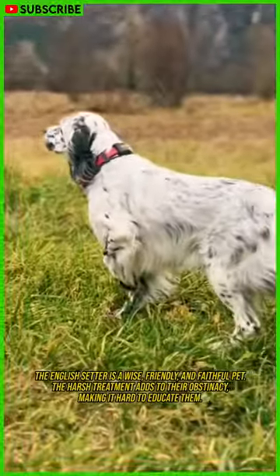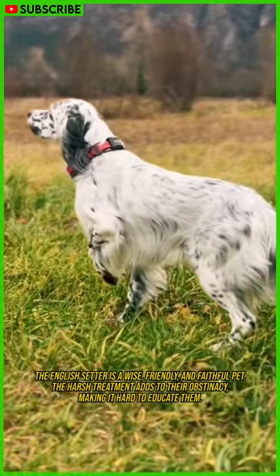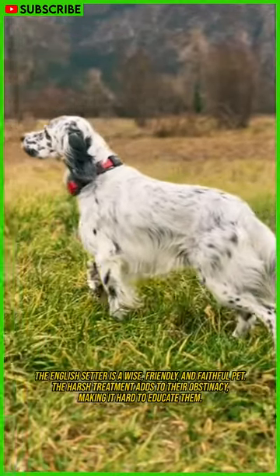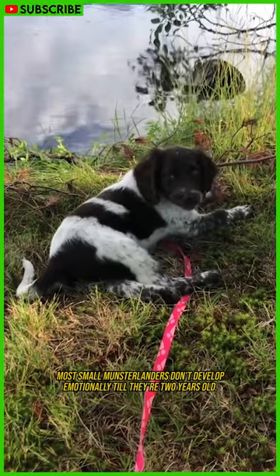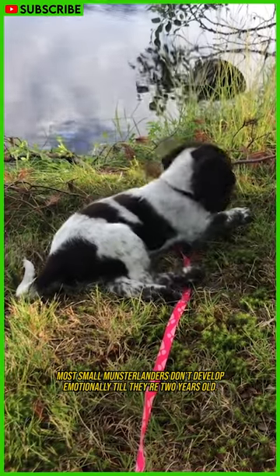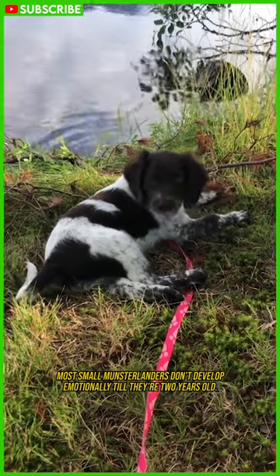The English Setter is a wise, friendly, and faithful pet. Harsh treatment adds to their obstinacy, making it hard to educate them. Most Small Munsterlanders don't develop emotionally until they're two years old. Luckily, they are easy to train with positive reinforcement.